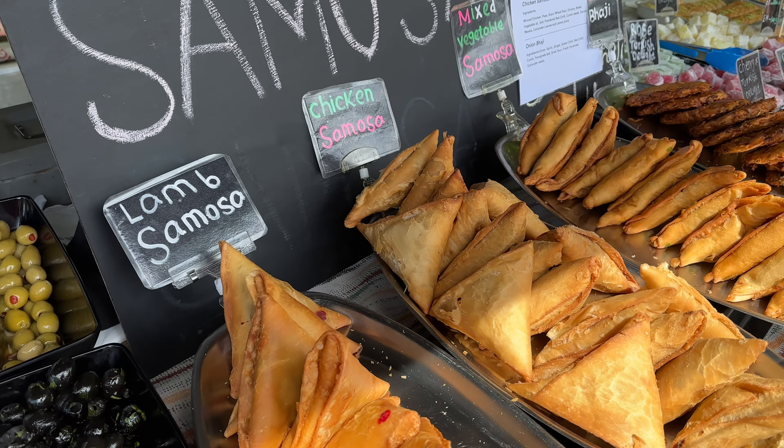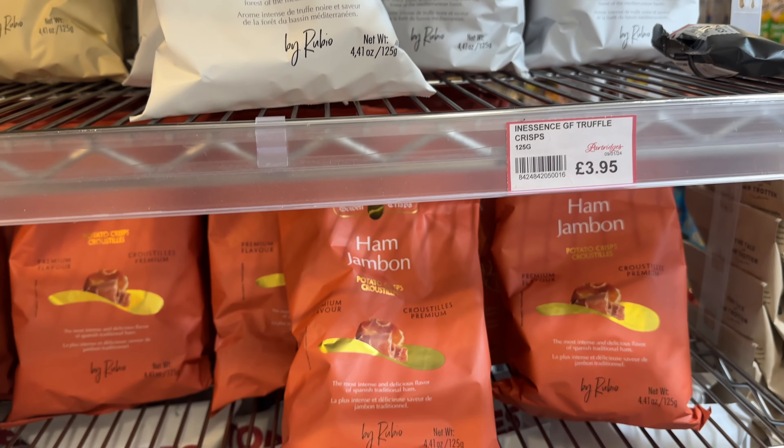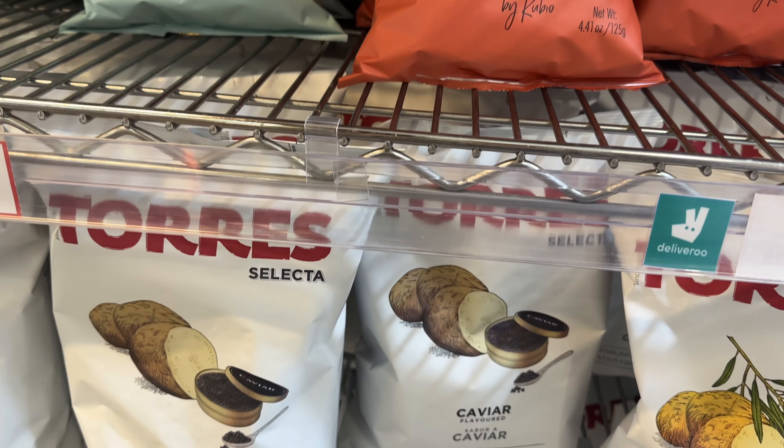Now let's move to Partridges. This is one of the finest deli shops in London — it is very famous and here you can find quite a few things you won't be able to find anywhere else. For example, they have a selection of crisps with different flavors like caviar, cheese, the new wasabi — which I absolutely love — truffles, and so on. I love coming here for those small, delicious things. I know they're not really good for health but sometimes we do need that little something.